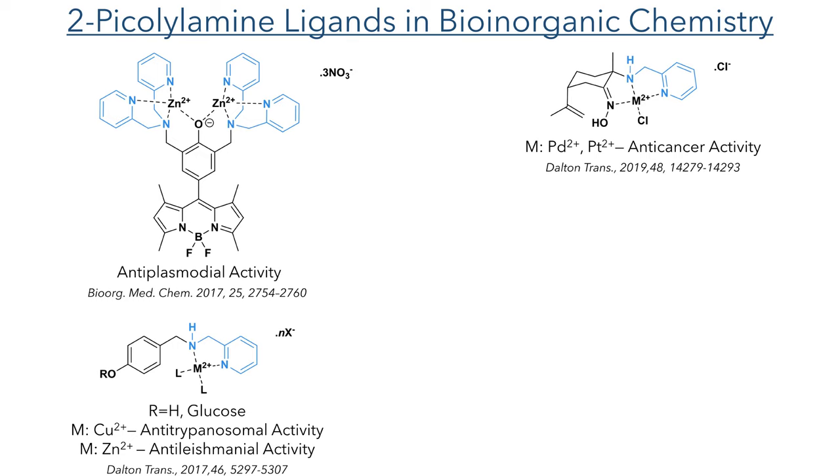I have worked with some of these compounds myself, including some that had tunable activity against different types of parasites, such as in this example where the copper complexes showed activity against Trypanosoma cruzi while the zinc complexes of the same ligand showed activity against Leishmania amazonensis.